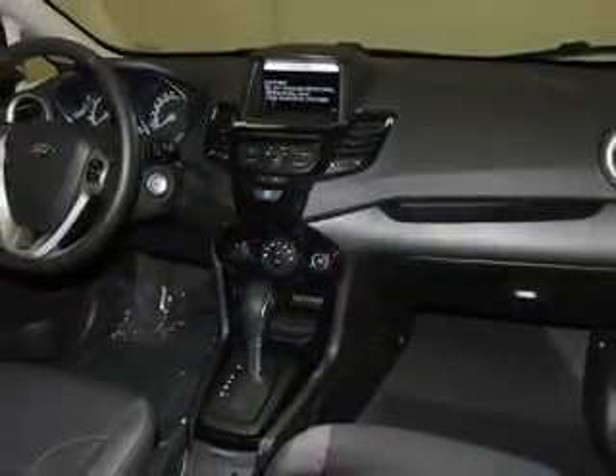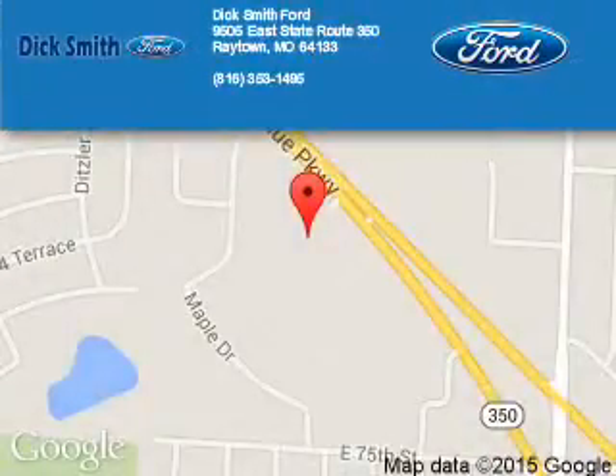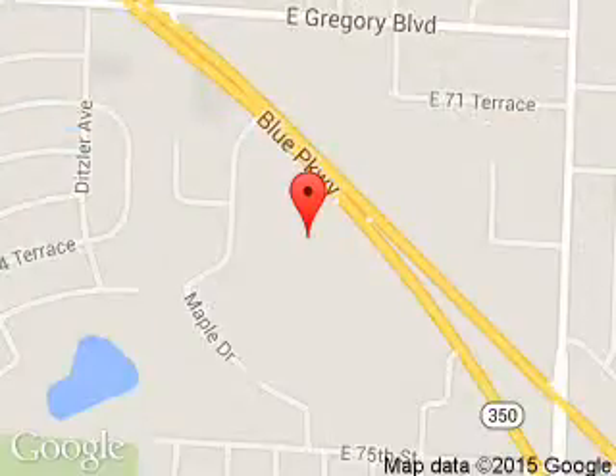Call or click to contact us today. Dick Smith Ford is dedicated to doing everything possible to ensure that the experience you have selecting your next vehicle is a pleasant one. We are located at 9505 East 350 Highway, Raytown, Missouri 64133. Thank you.